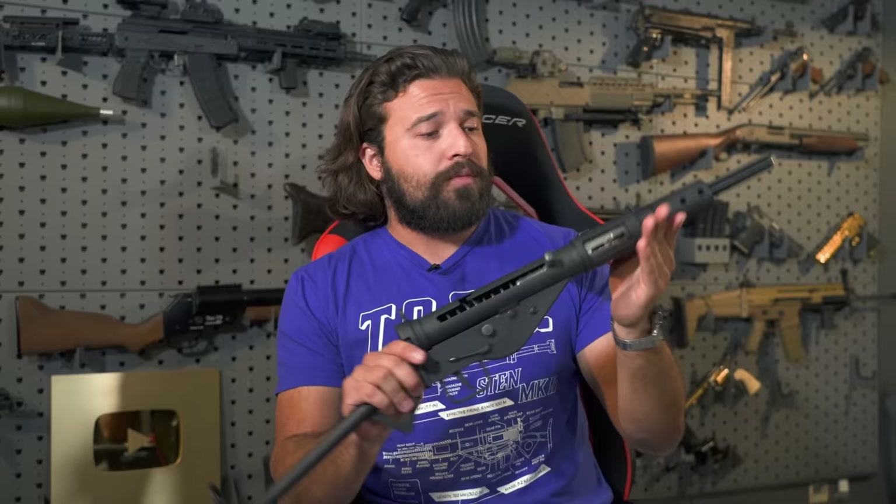If gun design interests you, you might want to check out SDI. If you're looking to get your start in gunsmithing but don't know where to begin, SDI is a great resource. Links are down in the description and in the pinned comment. They're a great sponsor and we appreciate them sponsoring this video.